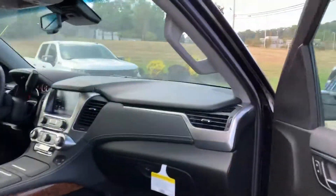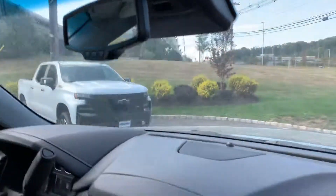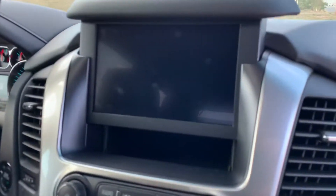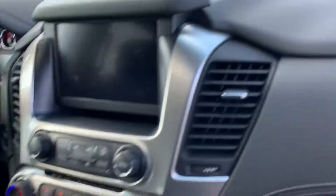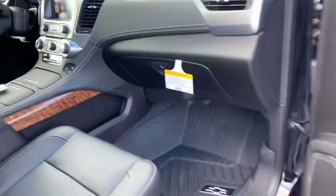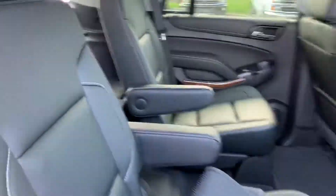Keyless entry, push button start, sunroof, and we even have USB ports behind the screen here. Heated and cooled seats, wireless charging for the phone, CarPlay, Android Auto, and bucket seats in the second row.